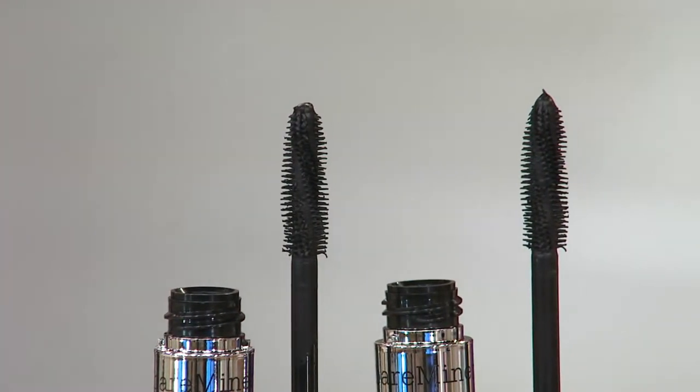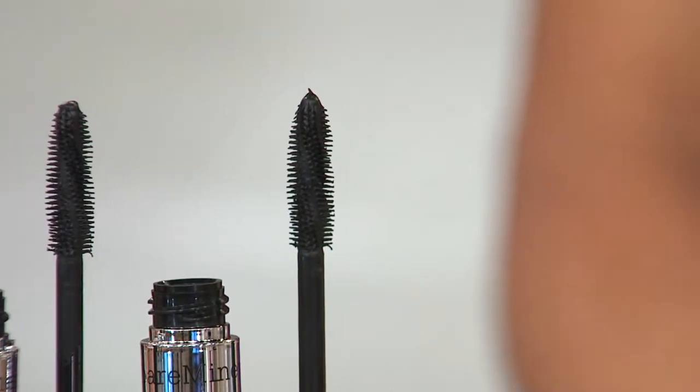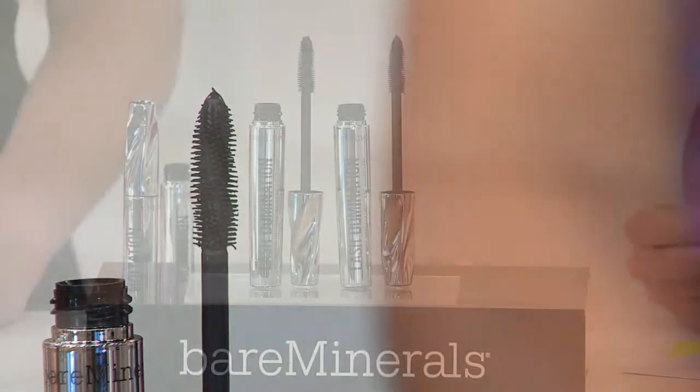It's why it's called our Lash Domination — it will dominate the lashes. It dominated the lash world when we brought it out, and really it's a 10-in-1 mascara that's going to do all those things.